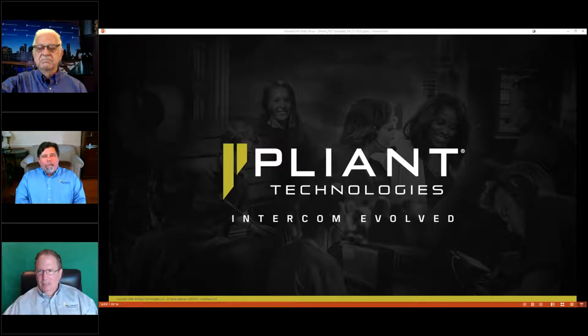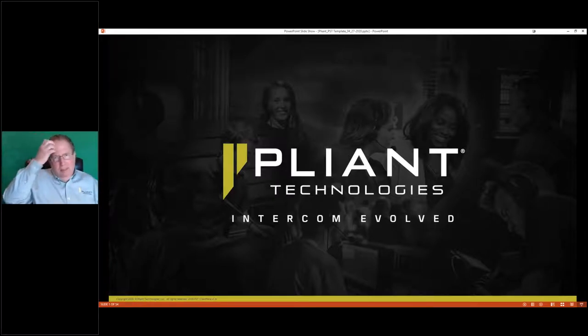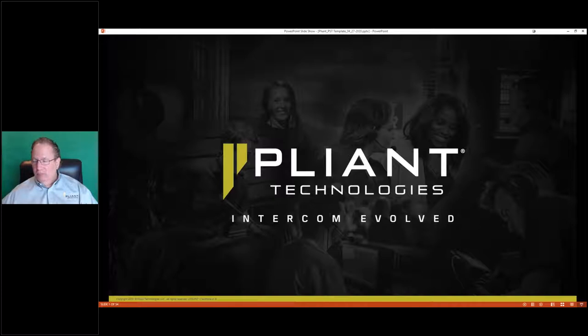Mark and Art are each taking a portion of our presentation today. We're going to talk about a lot of things: the philosophy of our system, the architecture. Art's going to talk about our latest software release, which came out Monday — version 1.8 — with a bunch of enhancements. He'll get into some in-depth CrewWare application operation. Please ask specific questions; we'll do our best to answer them.